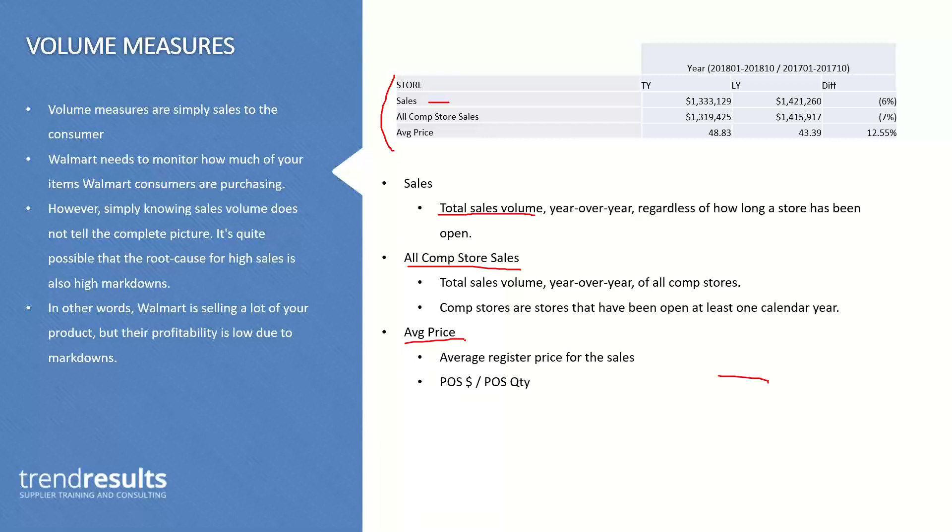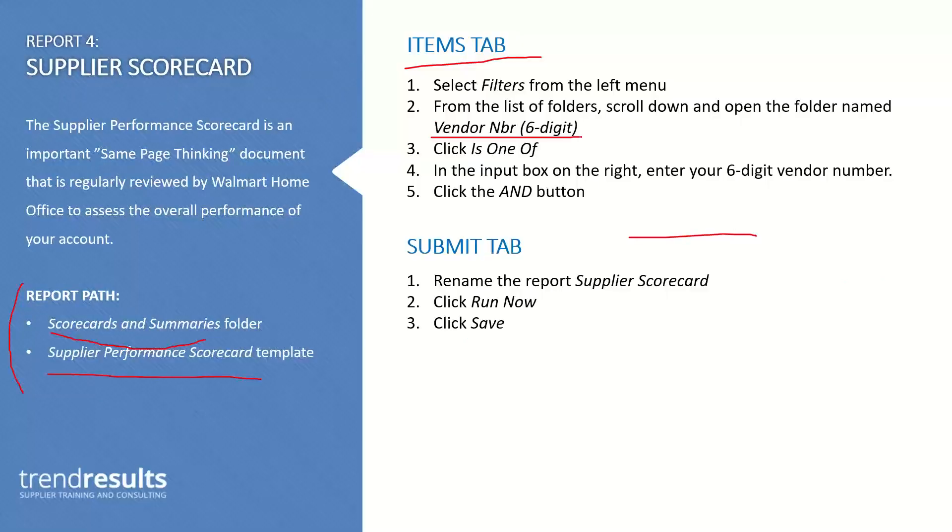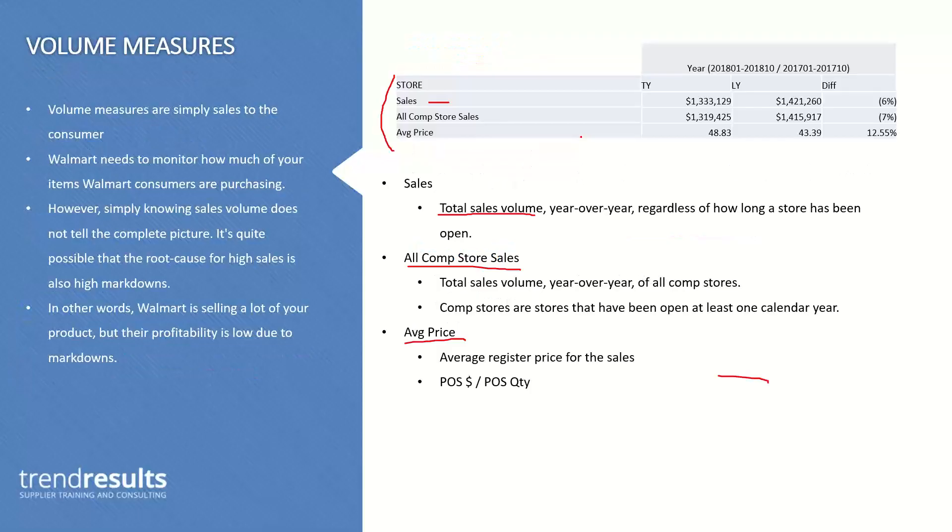Average price can get a little murky when looking across many different price points, but it's basically the average register price for the sales. Where this can be handy is if you're looking at a scorecard for one specific item — you can see the approximate retail price the consumer paid. If you knew your system retail price, you can compare that: if it's $9.97 retail but selling for $8.52, that's an indicator of a loss of margin for Walmart that needs to be drilled into further.